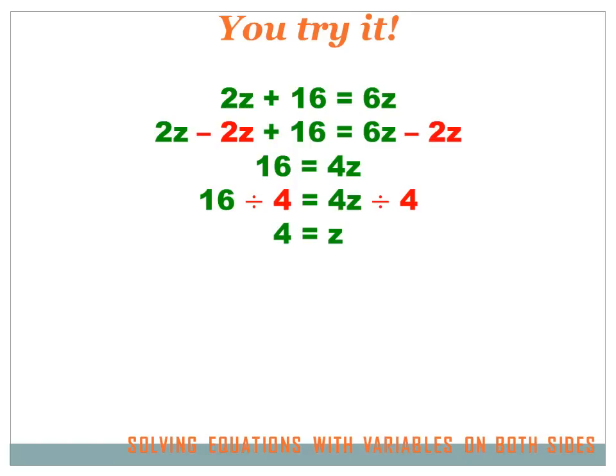Now I've got a one-step equation: 16 equals 4Z. I want to get rid of that 4 next to Z — it's multiplication, so to get rid of it I divide by 4, and I have to divide both sides by 4. The right side is 4Z divided by 4, which equals just Z. The left side is 16 divided by 4, which equals 4. So Z equals 4.